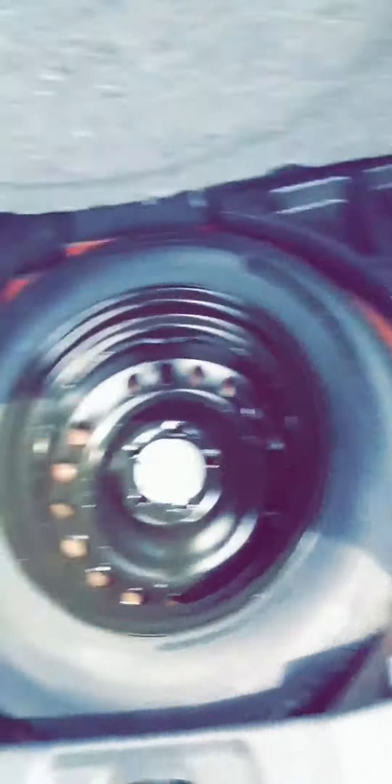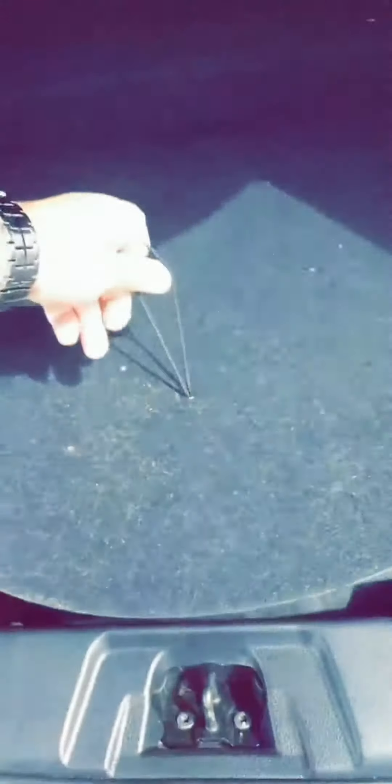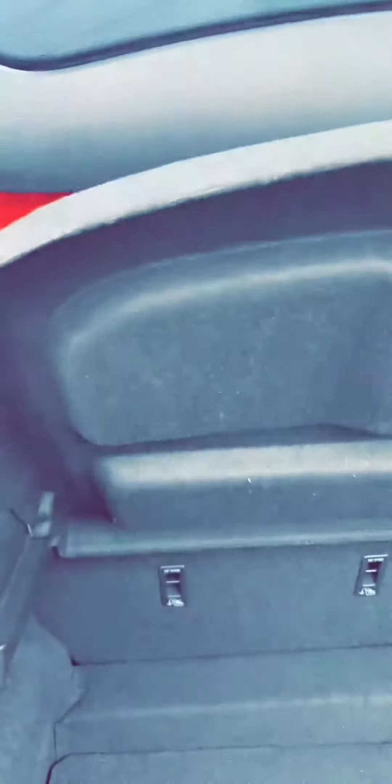Moving around the back — nice and clean coming in from the rear. Opening up the cargo area for a look — all nice and clean in there, and obviously highly important, there's a nice brand new spare tire tucked away in there.